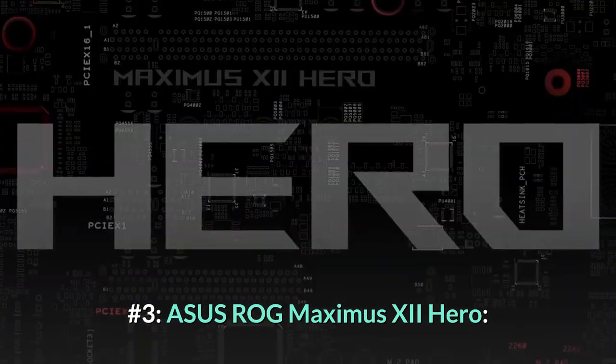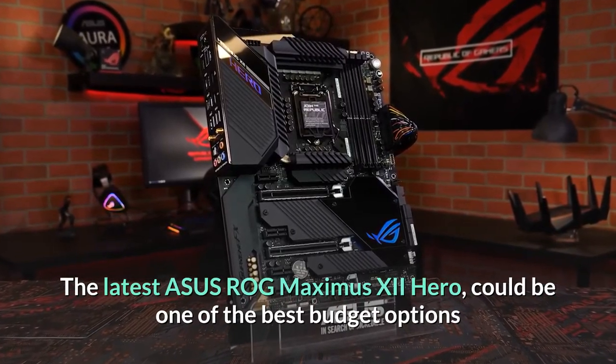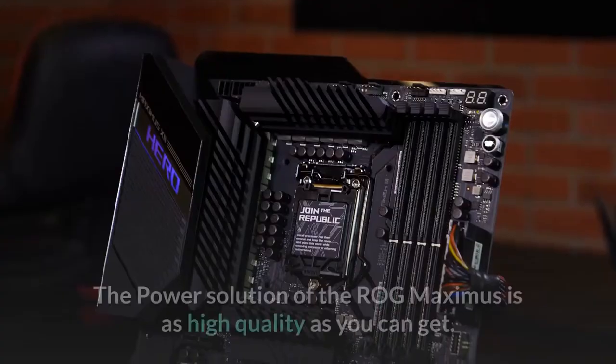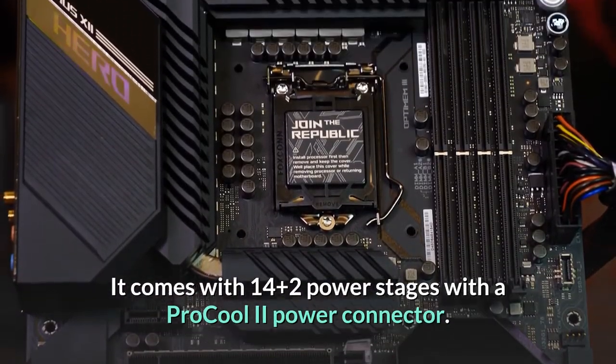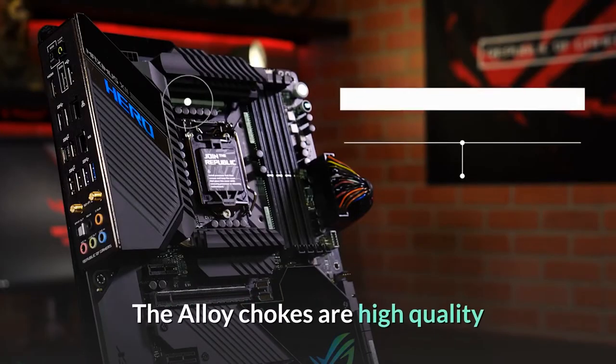Number 3: ASUS ROG Maximus 12 Hero. The latest ASUS ROG Maximus 12 Hero could be one of the best budget options you could buy for your video editing PC. The power solution of the ROG Maximus is as high quality as you can get — it comes with 14+2 power stages with a ProCool 2 power connector.